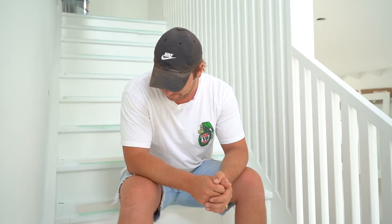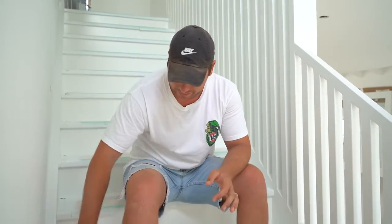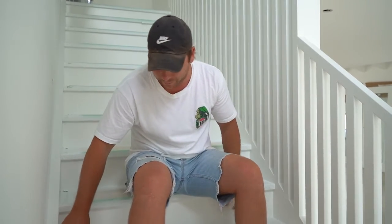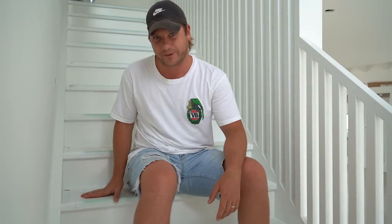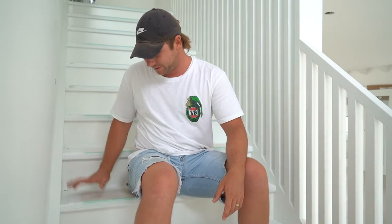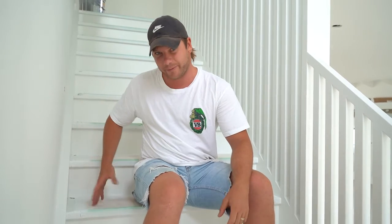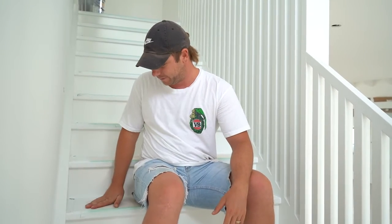These are our stairs. We've chosen quite a simple construction — pine stringers and normal pine risers, all painted white, and underneath we've got a beautiful Tassie oak tread. Once it's all done, the last thing I'll do is have these stained in black Japan — just a little bit of black and then a few coats of clear on top. I'll leave this right until the end so I don't get them scratched. It's going to be a really nice feature and quite a cost-effective way of doing stairs.